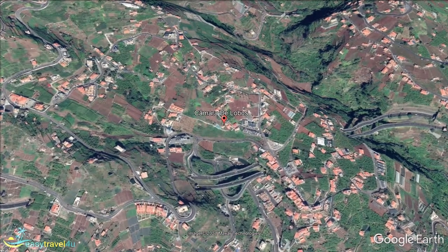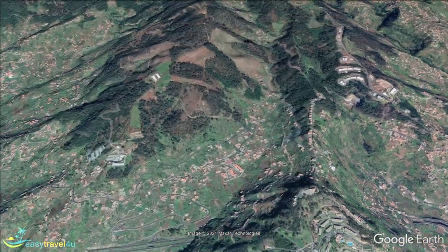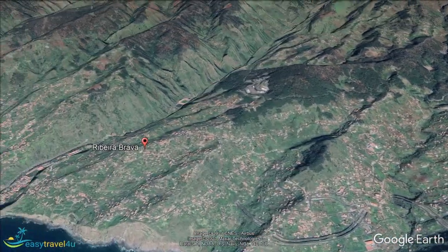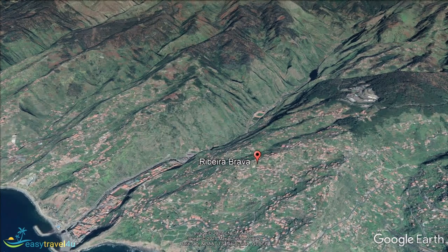We move now to Ribeira Brava, a destination that gained its name from the river that once flowed through the hills, which translates to Angry or Wild River. A small seaside town, this is an ideal location for anyone searching for a chilled out, relaxing destination.